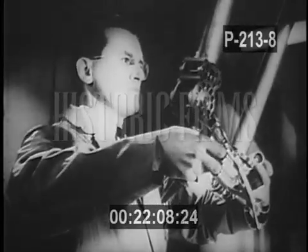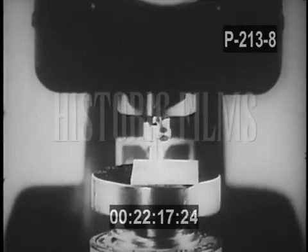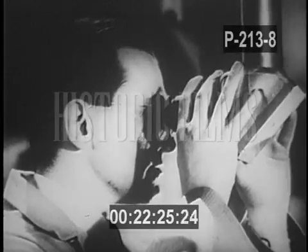The master-slave manipulator, for example, makes possible important industrial research. Scientists are protected behind glass and concrete walls three feet thick.